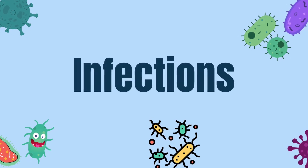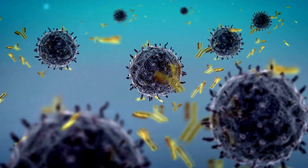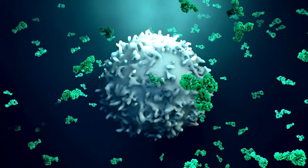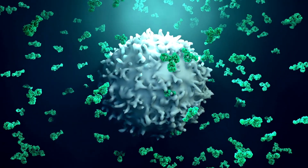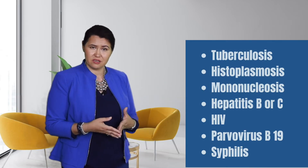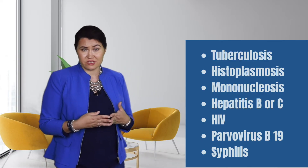Another frequent cause for a positive ANA is exposure to chronic infections. When you suffer from a chronic infection like tuberculosis or histoplasmosis, your immune system is constantly activated, causing formation of autoantibodies. Other frequent infectious causes include hepatitis B or C, HIV, parvovirus B19, and even syphilis.